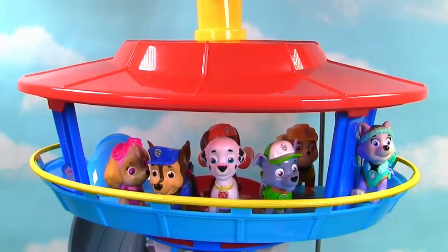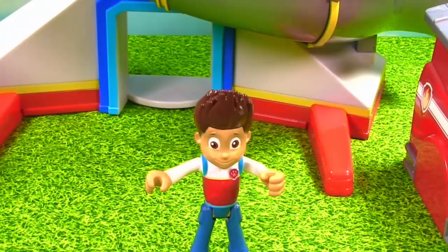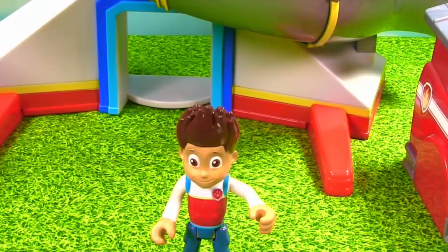It's such a beautiful day in Adventure Bay, isn't it Chase? Sure is, Skye! Hey guys, I see Ryder down there! I'll pause on deck! Something has come up and I need you guys right away! Please hurry down the slide and come see me!